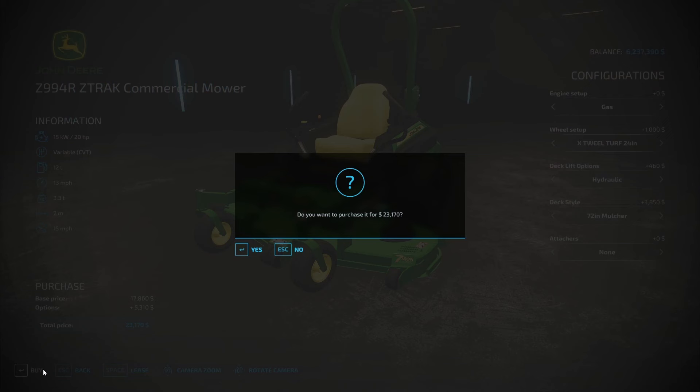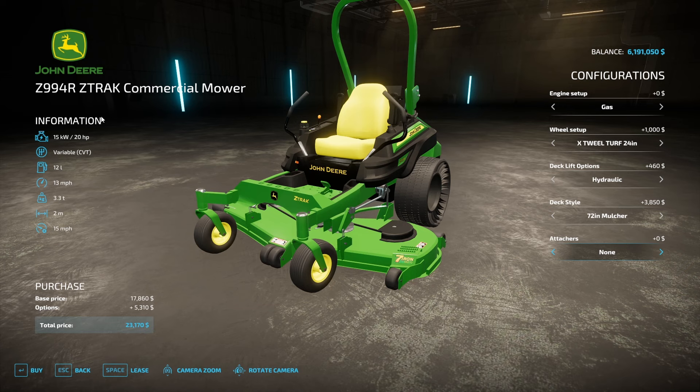We're going to get two zero turns from John Deere — the Z track, Z994R series. Pretty nice. We just bought two of them, so we spent $50,000. I was saying $19,000 each, but both options add about $5,000 in extras, so that's insane. All right, we've got $50,000 spent and only about another $70,000 left in our budget.